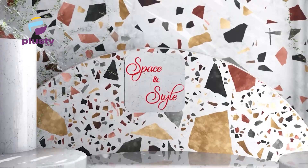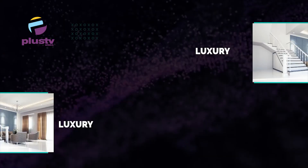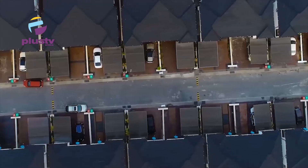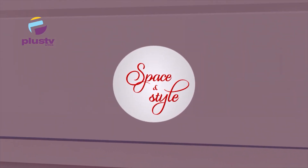Thank you so much for coming around. Thank you so much. Space and Style — this is where we end it today. Many thanks for watching. Remember to make it a date with me next week, same time and on the same station. Until I see you again next week, I am Olamide Univari on Space and Style.